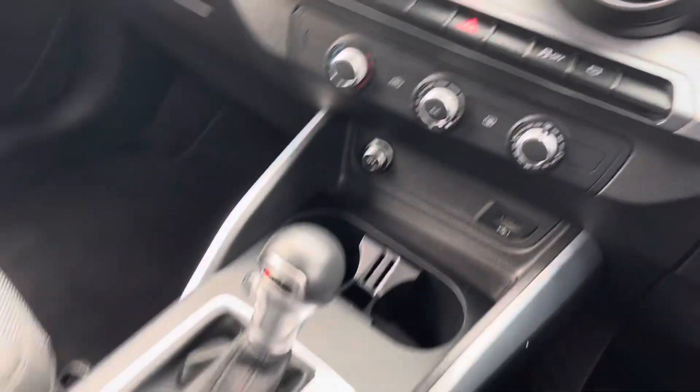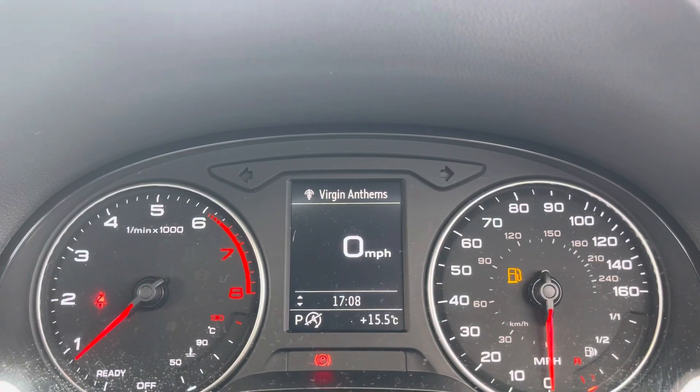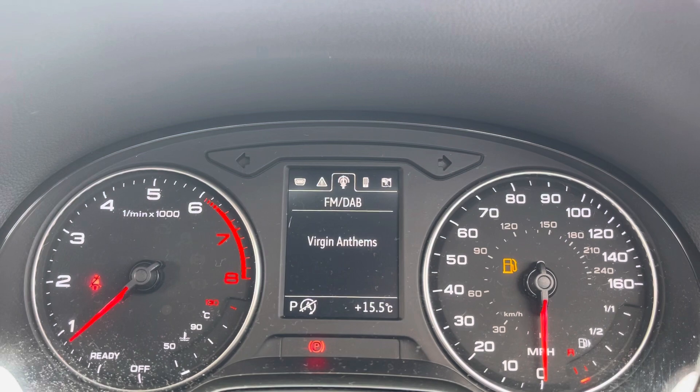Below that, you do have your climate controls, which are very easy to use, as well as your automatic gearbox and your electric handbrake. Here, you do have access to all the vital information you might need when on the go and it's extremely easy to navigate around.